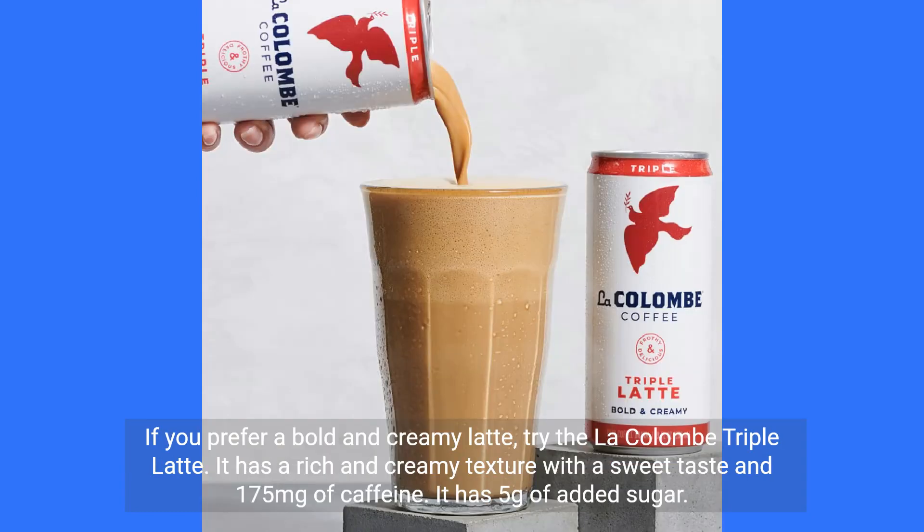If you prefer a bold and creamy latte, try the La Colombe Triple Latte. It has a rich and creamy texture with a sweet taste and 175 mg of caffeine. It has 5g of added sugar.